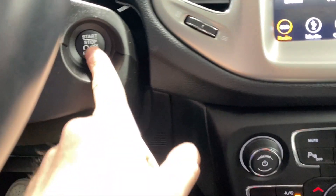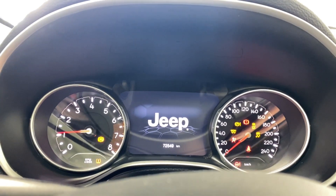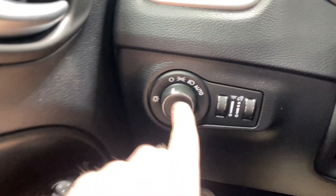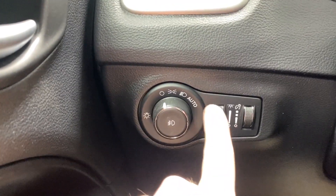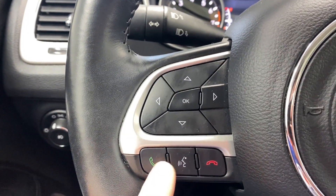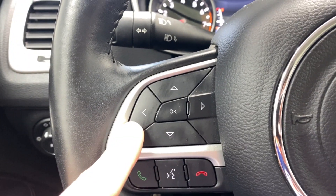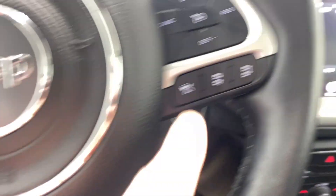Let's hop inside and get the vehicle fully started up. There's the push-start button. On the left side you've got your automatic headlight controls as well as your fog light controls, and a digital gauge cluster with dimming.